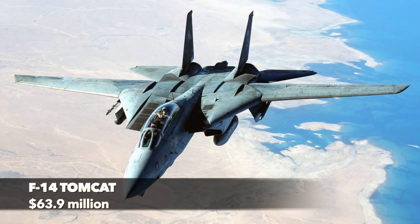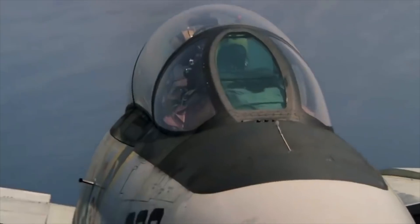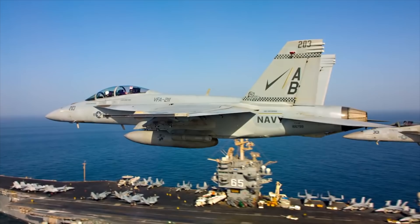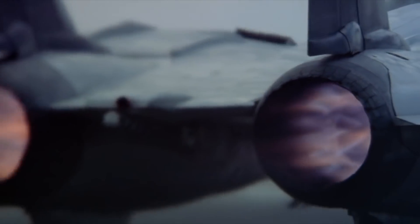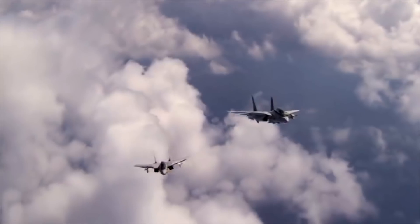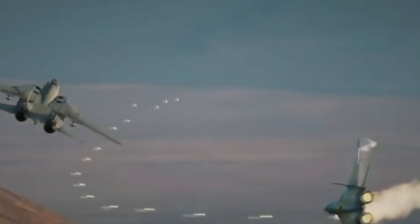F-14 Tomcat – $63.9 million. This two-seat twin-engine fighter aircraft capable of long-distance interception was the first of the American Teen Series fighters, which were designed incorporating air combat experience against MiG fighters during the Vietnam War. Two General Electric F-110 GE-400 afterburning turbofans propelled the F-14 Tomcat to a max speed of Mach 2.3. From the radar intercept officer's seat, located just behind the pilot, you could track as many as 24 enemy aircraft from as far as 195 miles with the AWG-9 X-band Pulse Doppler radar. The powerful onboard systems can even direct long-range missiles to six separate targets simultaneously without losing track of the others.